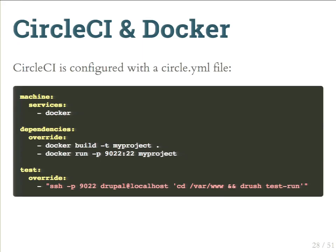CircleCI is configured with a circle.yaml file written in YAML. We specify that we want Docker running on CircleCI's virtual environment, then specify commands to build our project with Docker, run it, and map ports. The test stage SSHes into the site and runs SimpleTest via drush test run. Once this is set up, every time we make a change, all tests run automatically.